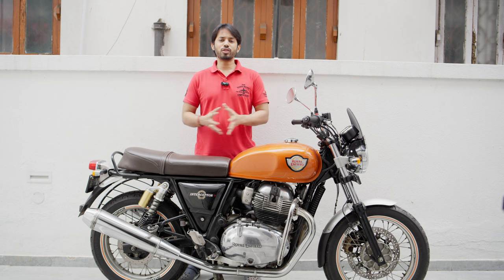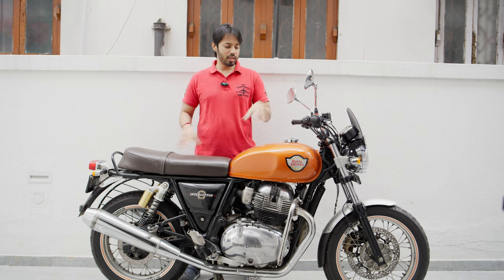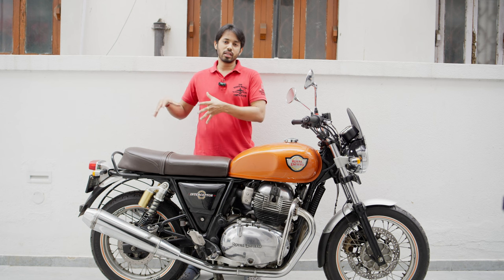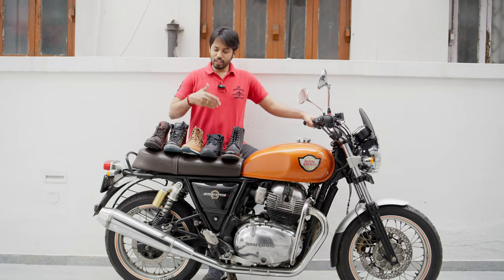Hello everyone, this is Shinjin, welcome back to our channel Shinjin and Dibanjali. Today's video is about choosing the right riding boots. It was a much tougher and more complicated decision to make — choosing this parallel twin was a much easier decision than choosing my riding boots. I'm really confused — did I make the right choice? Let's find out with the options I have selected.